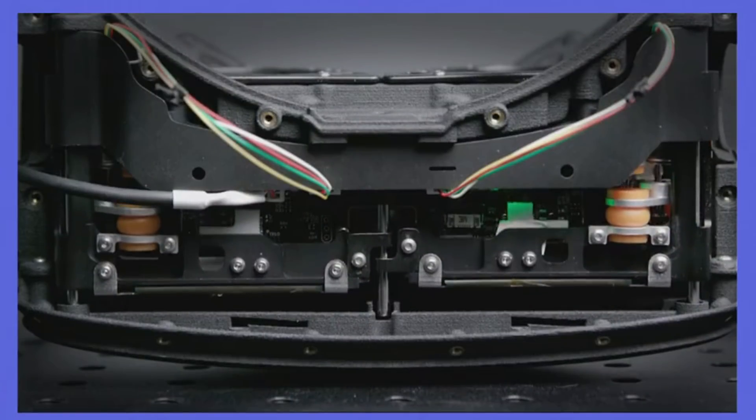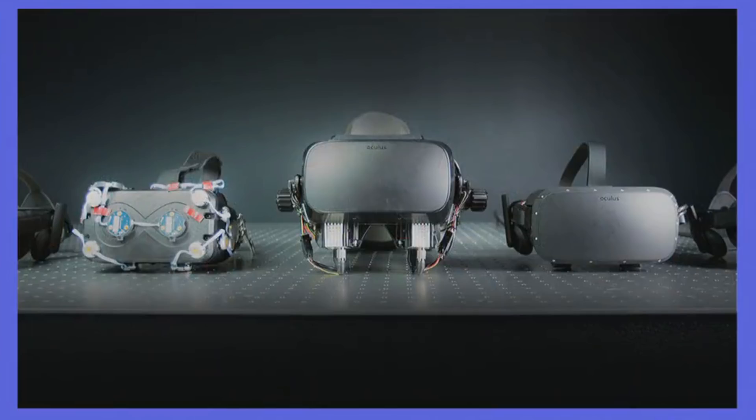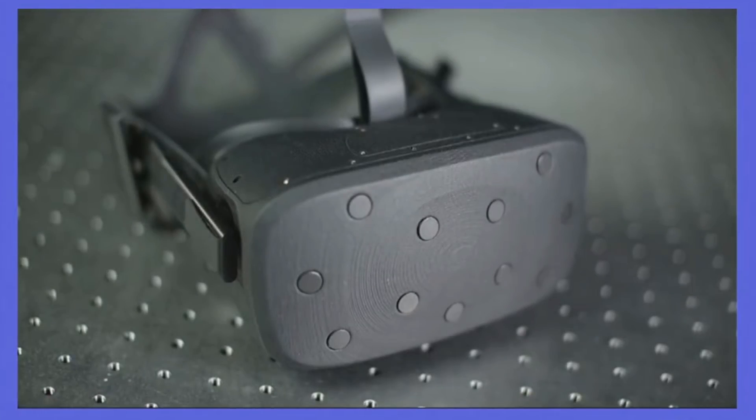It's pretty cool to see the headset in action, and apparently it's silent and you don't notice it shifting around. They're also fixing the field of view by using lenses that go beyond the usual 110 degrees into 140 degrees. It's still pretty short of the 210 degrees that our eyes actually see. The prototype is called Half Dome, and we still have no idea when they plan to have a product ready.